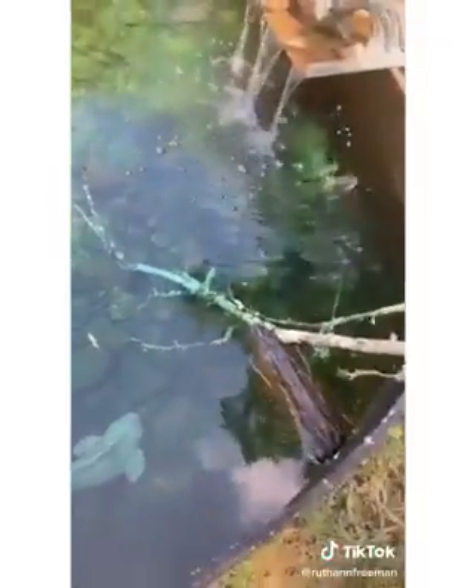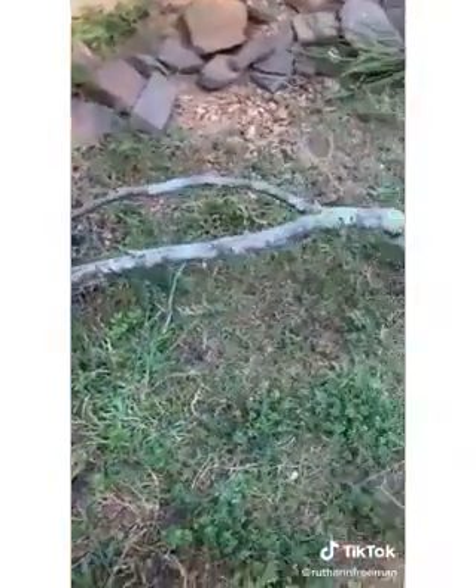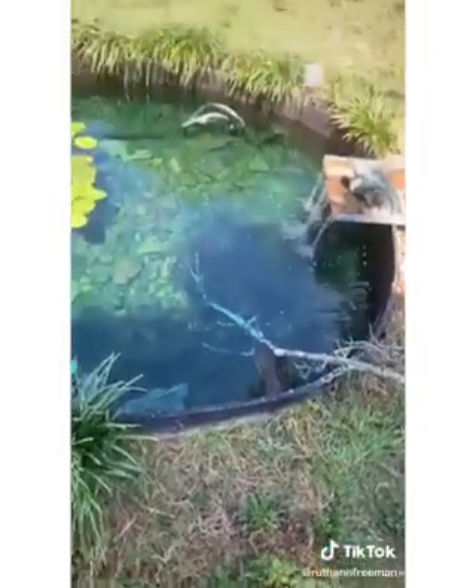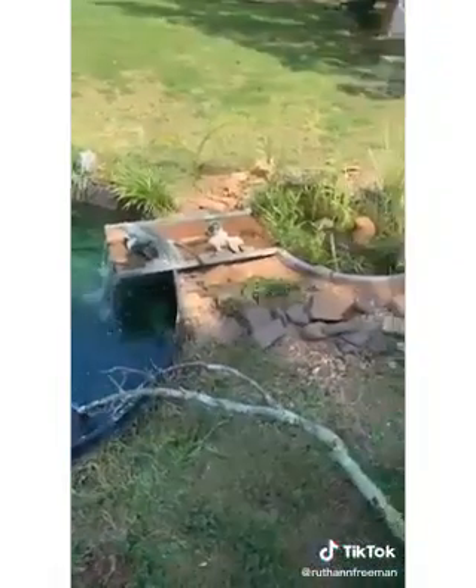Last night I saw some frogs in the pond, but I couldn't catch them, so I made this bridge to make sure they can get out. It's only temporary, but hopefully they'll understand and be able to climb out. I didn't see them today, so it must be good.